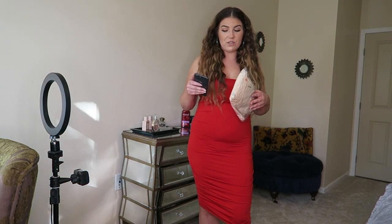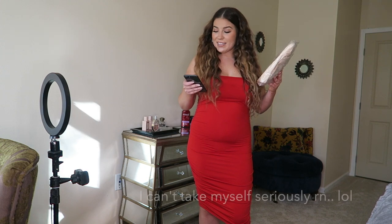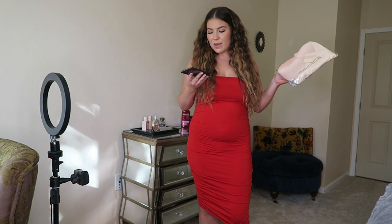I saw a girl on TikTok post something like this from Shein, and I personally did not want to wait, so I went over to Amazon — trusty Amazon where I can get everything in two days — and I picked up something similar. It's not the same but it's gonna have the same effect. This is shapewear for your hips and your hip dips.